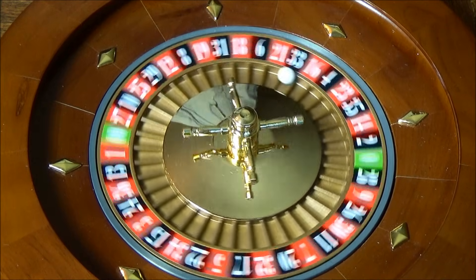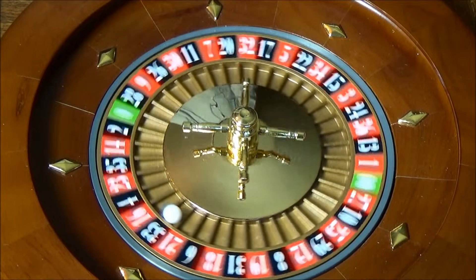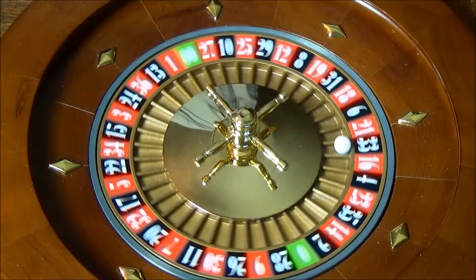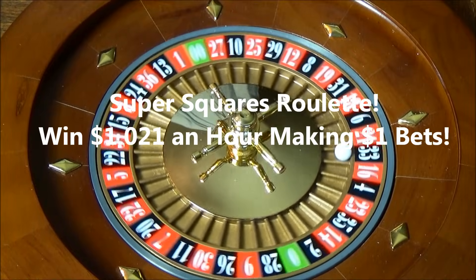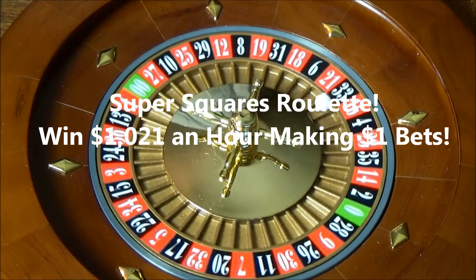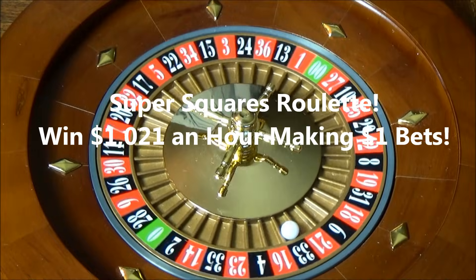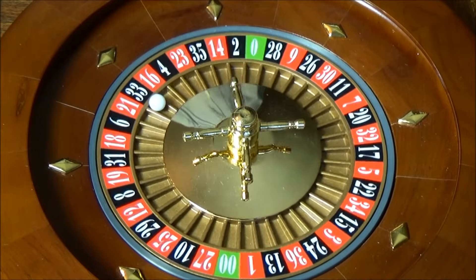Hi, I'm Russell Hunter. Today I'm going to show you several of the bets used in the roulette winning system Super Squares Roulette. Once you learn this system, you're going to be a consistent winner at roulette. Playing roulette using Super Squares Roulette can be very profitable. In fact, dollar bettors playing online average winning $1,021 an hour using this system.